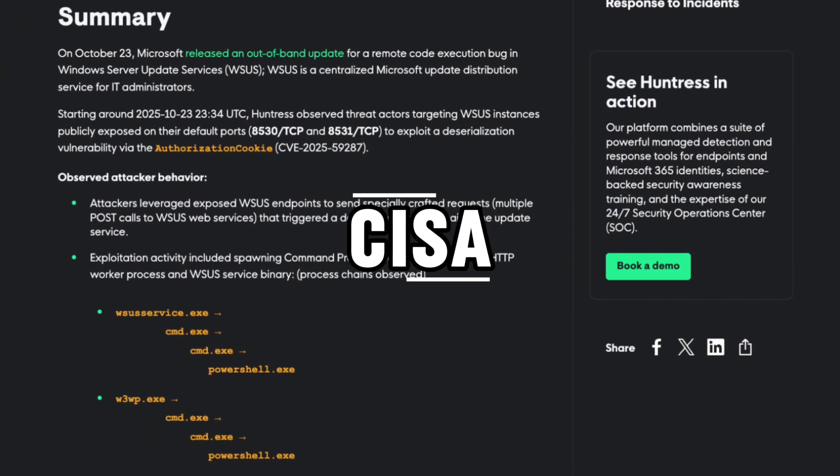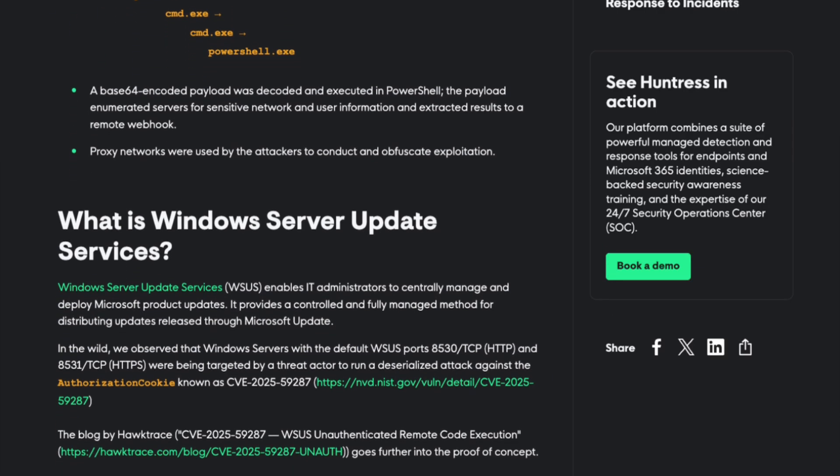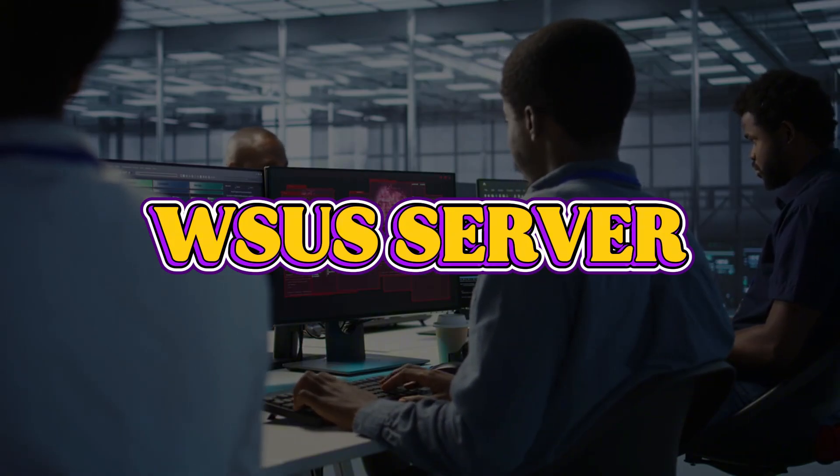CISA — the Cybersecurity and Infrastructure Security Agency — has already added this to their known exploited vulnerabilities catalog. That means if you're running WSUS, you should be moving like your hair is on fire.